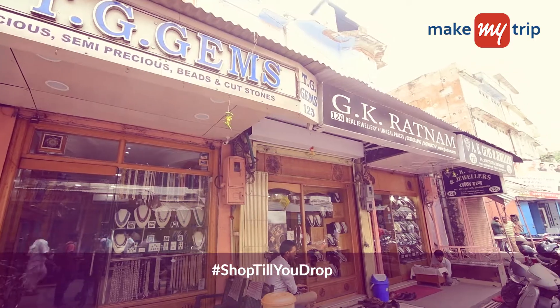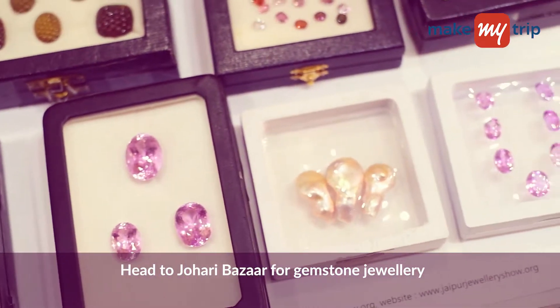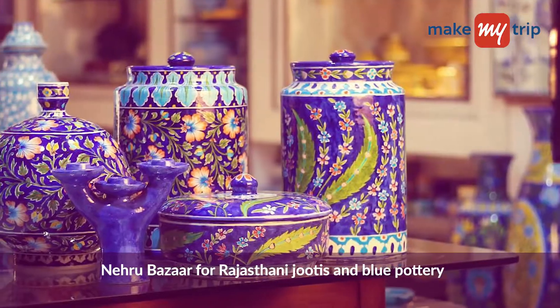How can you go to Jaipur and not shop? Head to Johari Bazaar for gemstone jewellery, Tripolia Bazaar for lac accessories, and Nehru Bazaar for stunning Rajasthani jootis and blue pottery.